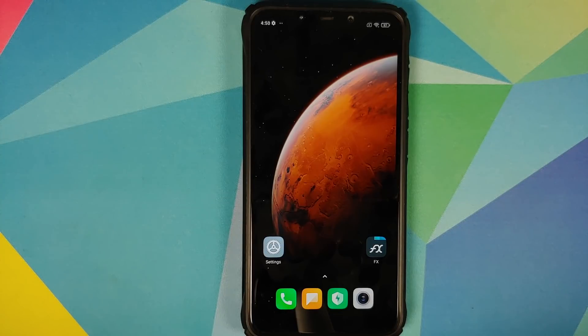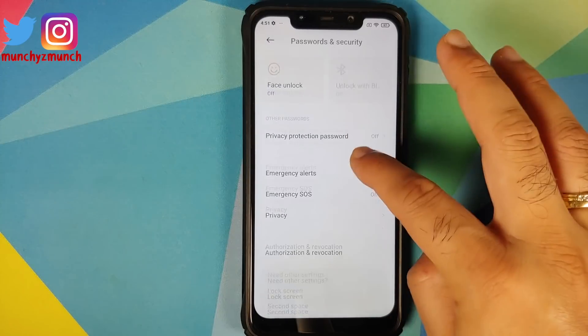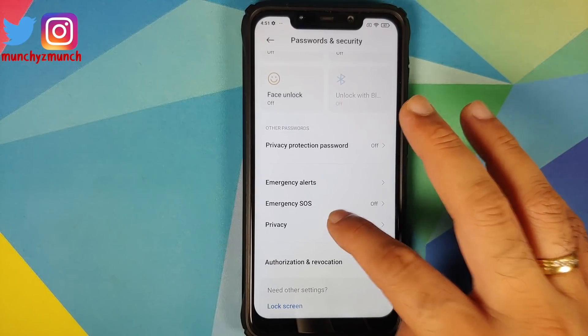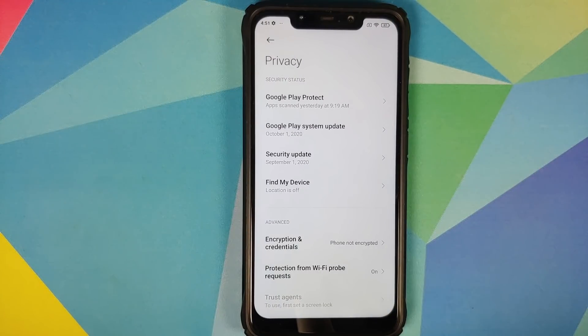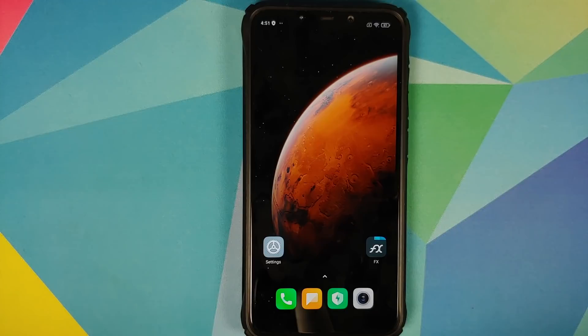Make sure you have a backup of all your pictures, videos, and anything important on your device, because for those of you whose device is encrypted, you do need to perform a format data. There is no way of installing Pixel Experience Android 11 on your Poco F1 without performing a format data if your device is encrypted. To check, go into Settings > Password and Security > Privacy > Encryption and Credentials. If it says 'phone not encrypted,' you're fine. If it says encrypted, you will need to perform a format data.